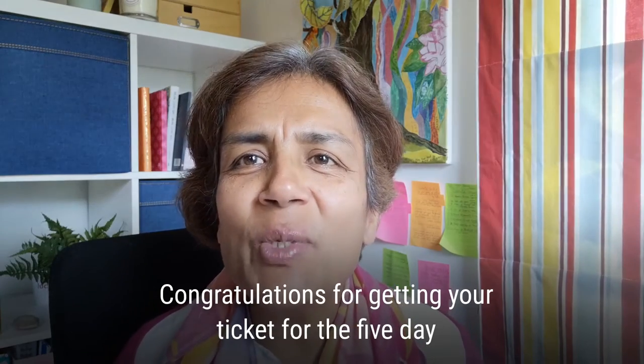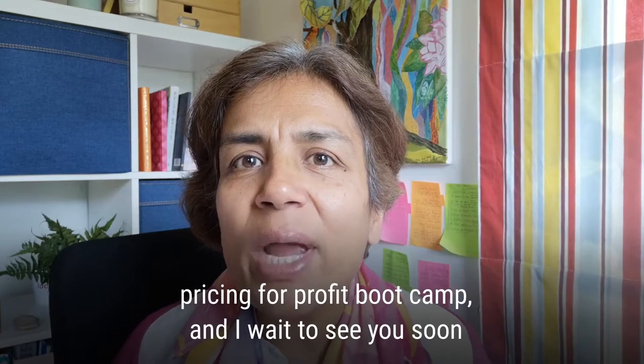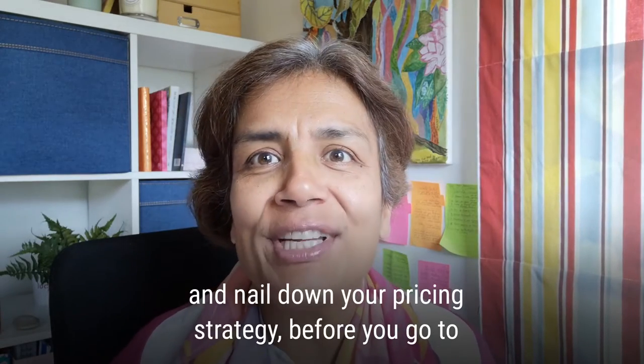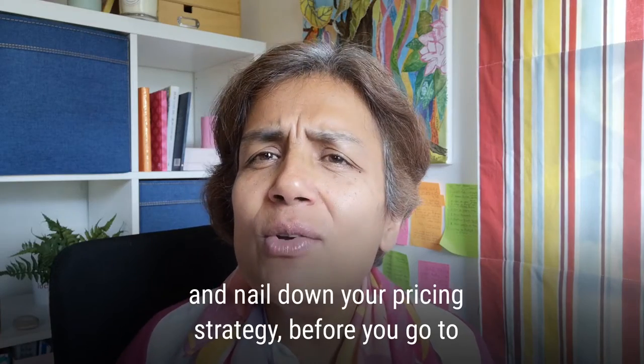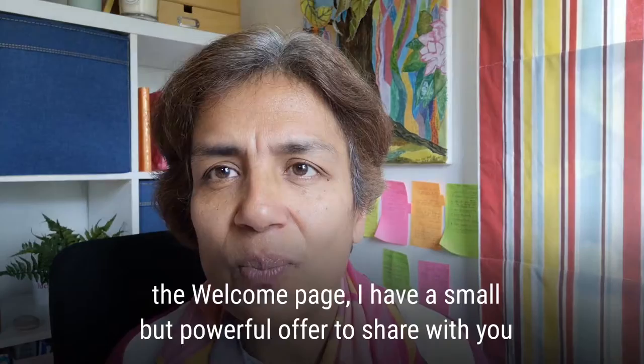Congratulations for getting your ticket for the 5-day Pricing for Profit Bootcamp and I can't wait to see you in there to nail down your pricing strategy. Before you go to the welcome page, I have a small but powerful offer to show you.